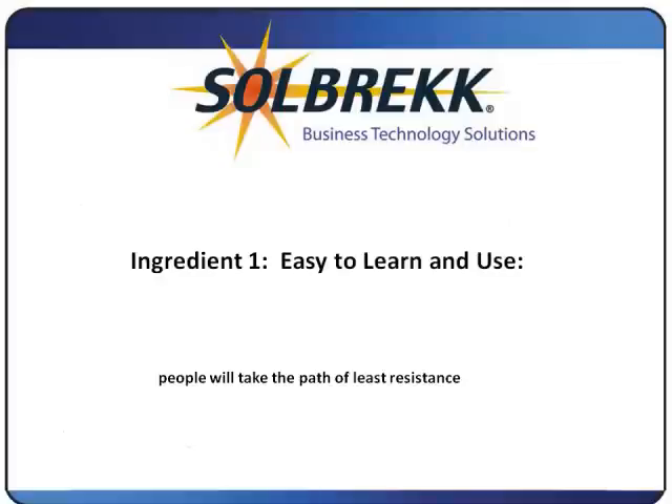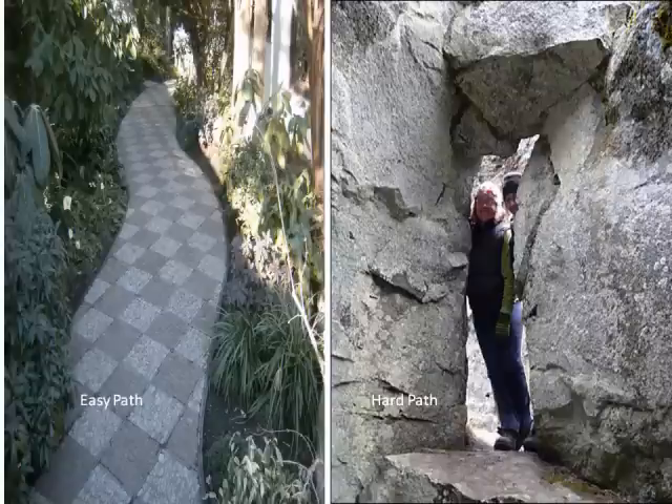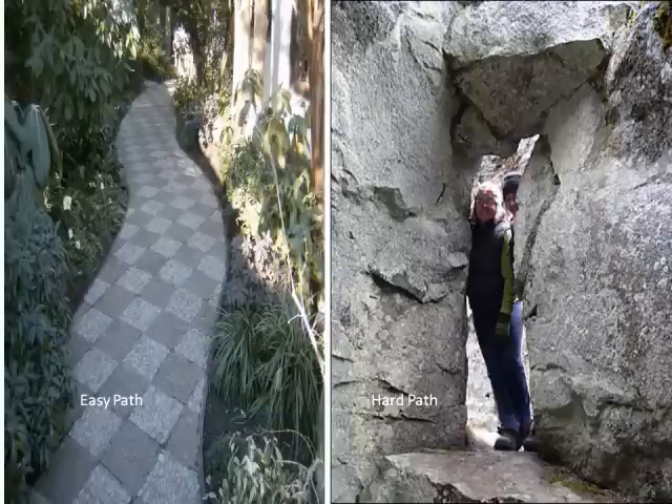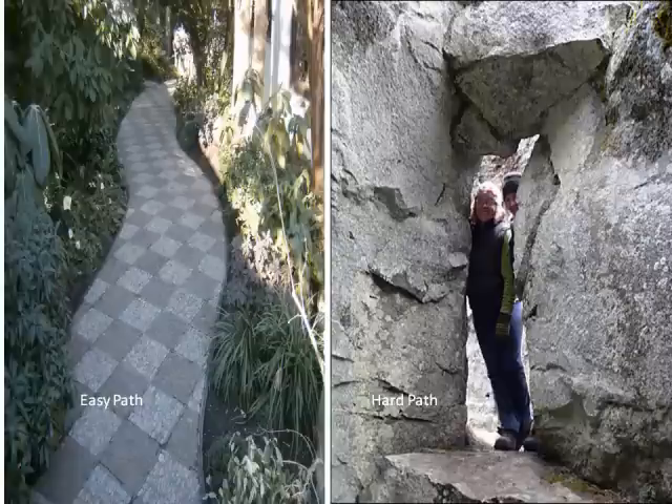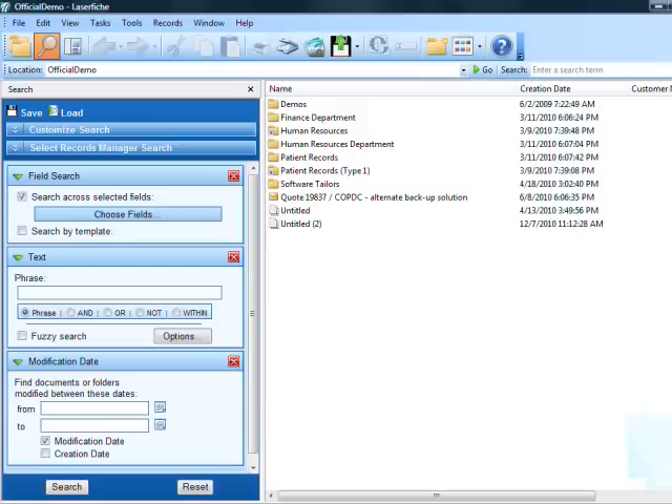Ingredient 1: Easy to learn and use. The product you select must be easy to learn and easy to use, otherwise your project will fail. People are either too busy or too lazy to learn a complicated program, or they will take the path of least resistance — going back to their old ways or relying on the one person who took the time to learn it. It is also important for the user to easily find the document they are seeking no matter what they know about it. The product you choose should have a good search engine and allow index searches as well as full-text searches.